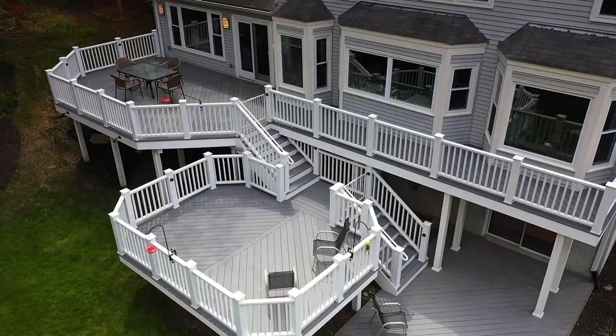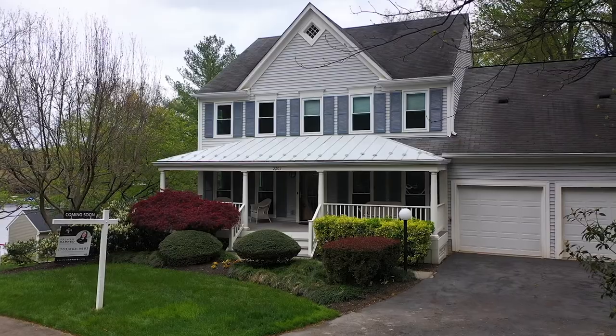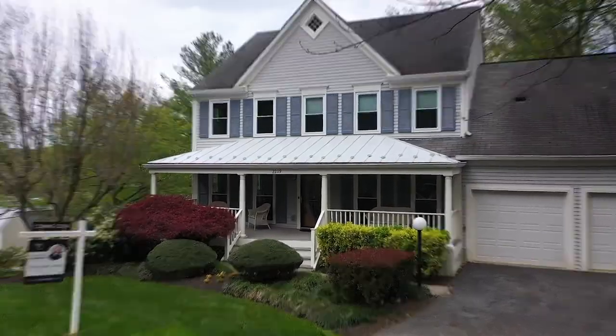From this home you can walk or bike to the lake, the soccer field, the local shopping center, schools, and more. Let's take a look inside.